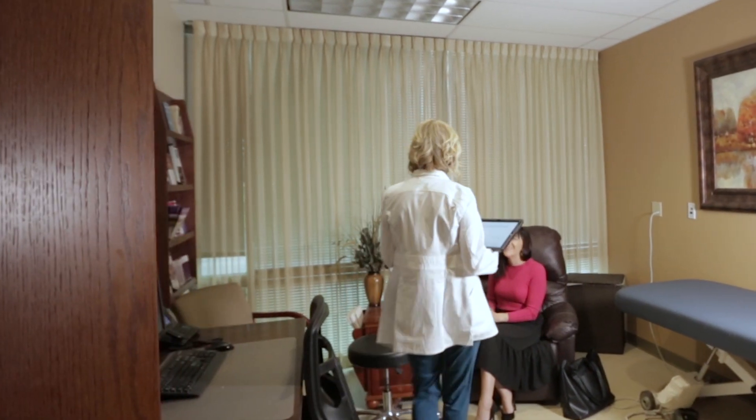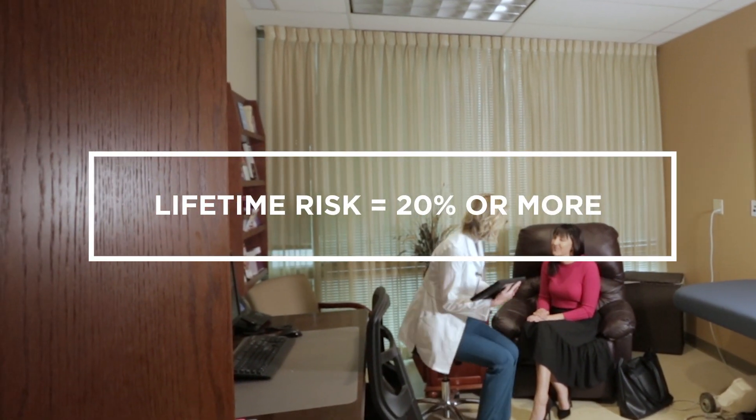Women with an elevated risk for breast cancer, or those having a calculated lifetime risk of 20% or greater, are recommended to have both an annual screening mammogram plus an annual screening breast MRI.